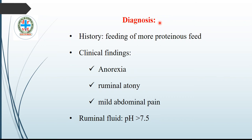Diagnosis of alkaline indigestion: that is history of feeding large quantities of proteinous feed. Clinical findings include anorexia, ruminal atony, and mild abdominal pain. The confirmatory diagnosis is that the rumen fluid pH is alkaline — more than 7.5.